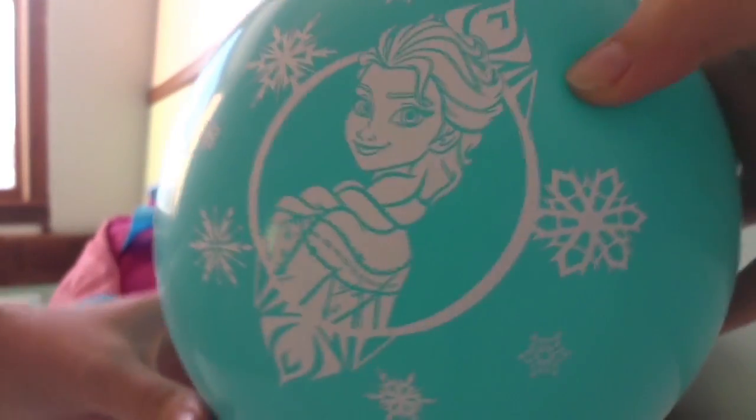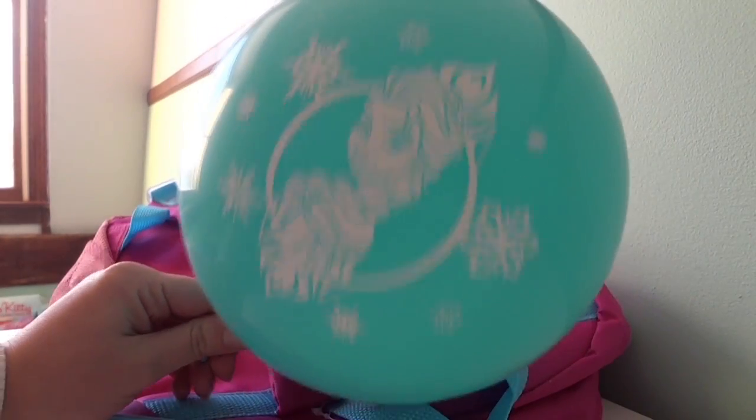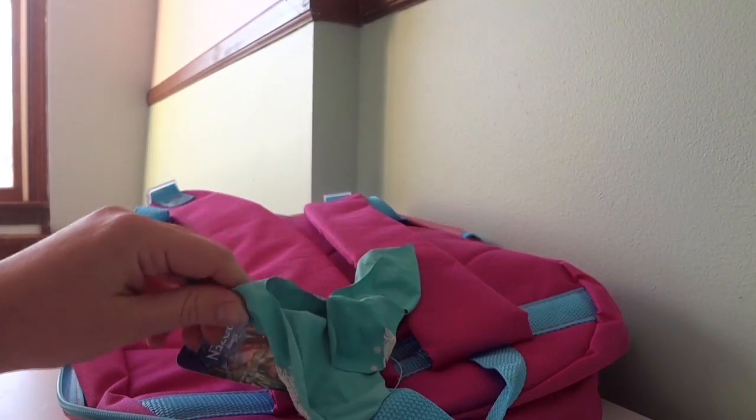There's a Frozen balloon and I can hear something inside. Let's pop it and see what it is. One, two, three, go!